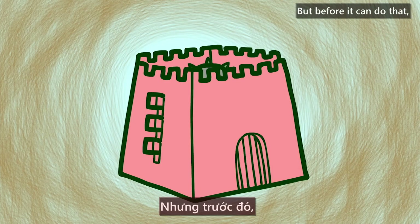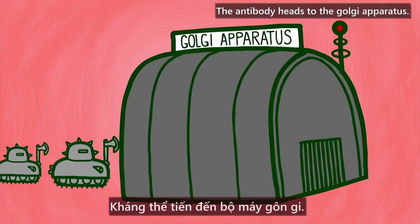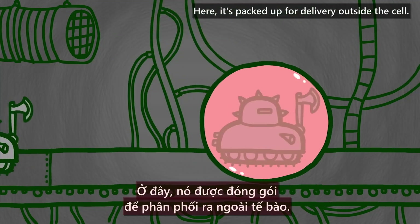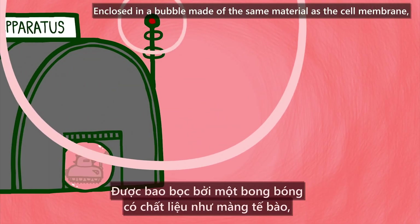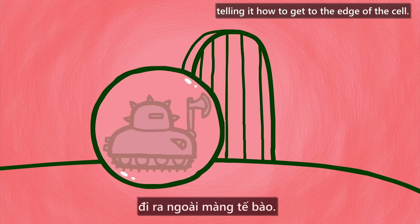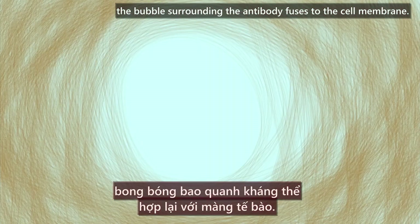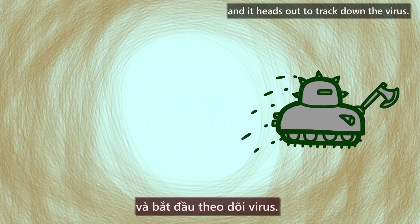Before the antibody can do that, it needs to leave the cell. The antibody heads to the Golgi apparatus, where it's packed up for delivery outside the cell, enclosed in a bubble made of the same material as the cell membrane. The Golgi apparatus also gives the antibody directions, telling it how to get to the edge of the cell. When it gets there, the bubble surrounding the antibody fuses to the cell membrane, the cell ejects the antibody, and it heads out to track down the virus.